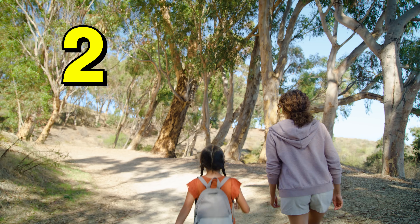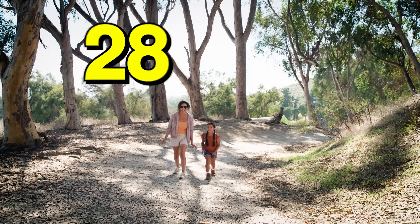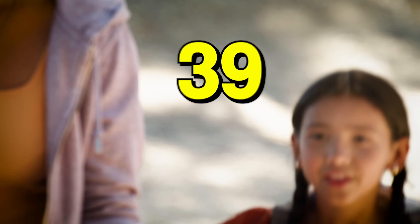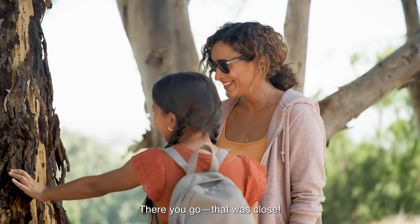1, 2, 3, 4, 5, 6, 7, 8, 10, 11, 12, 13, 14, 16, 17, 18, 19, 20, 21, 22, 23, 24, 25, 26, 27, 28, 29, 30, 31, 42, 43. There you go — that was close! Impressive.